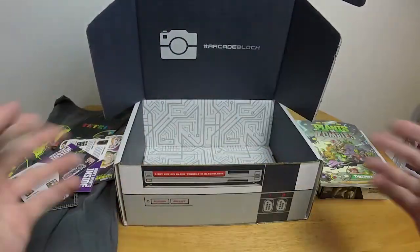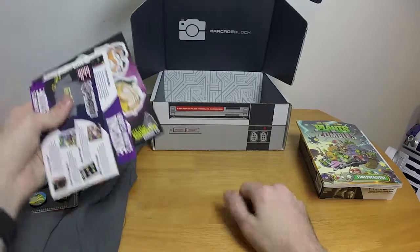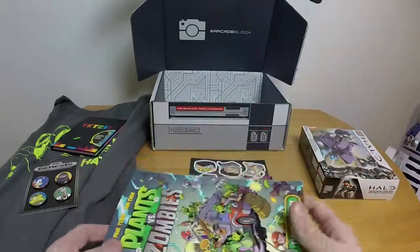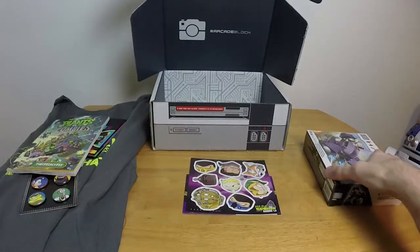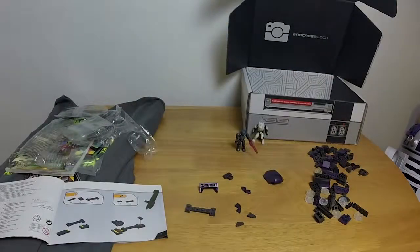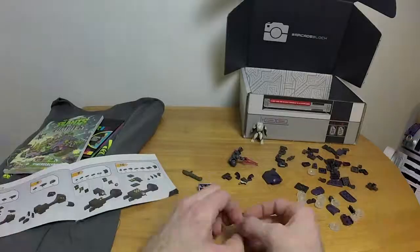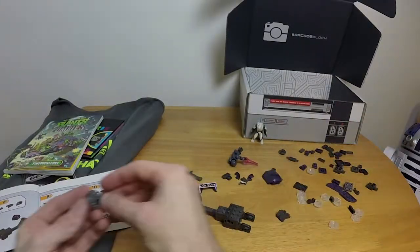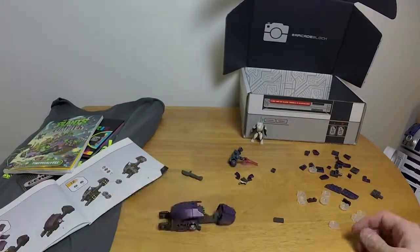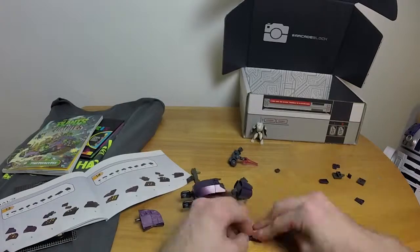Anything else in here? No! That is it for the Arcade Block, and that's actually really cool stuff. That's pretty neat. I'm going to go build the Mega Bloks thing — I keep wanting to say Lego, but they're not Lego, they're Mega Bloks.